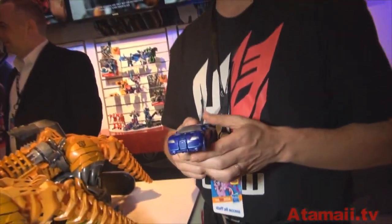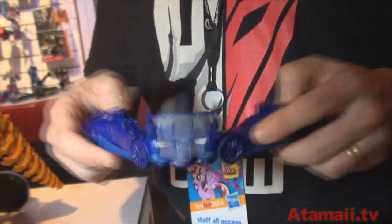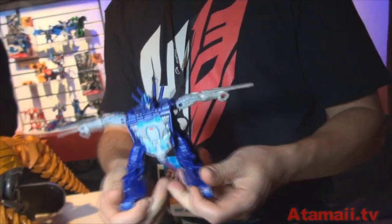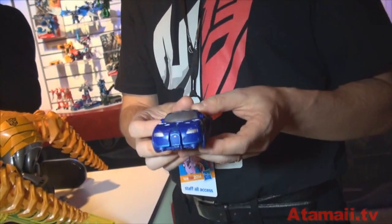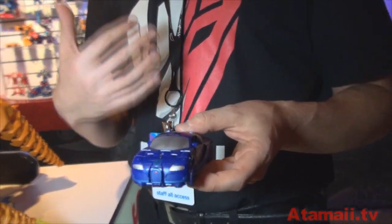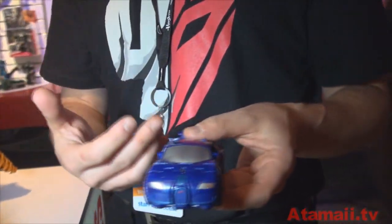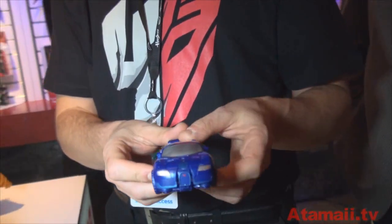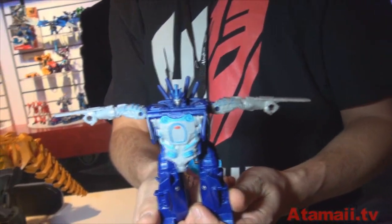This is our one-step changers for Drift. It's very easy to convert in one single step — just converting just like that. The idea behind this Robots in Disguise line is that we want to capture the magic of the movie, really making it easier and more intuitive for young fans. You really want that movie magic, that quick conversion from vehicle to robot mode. This one converts super simple.